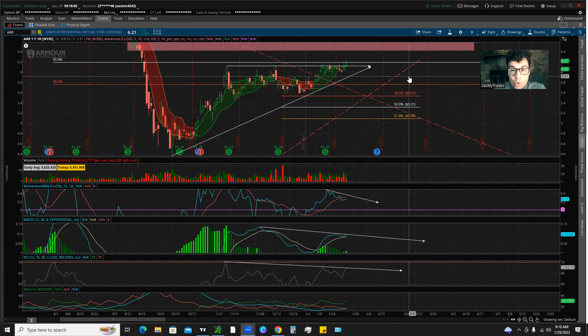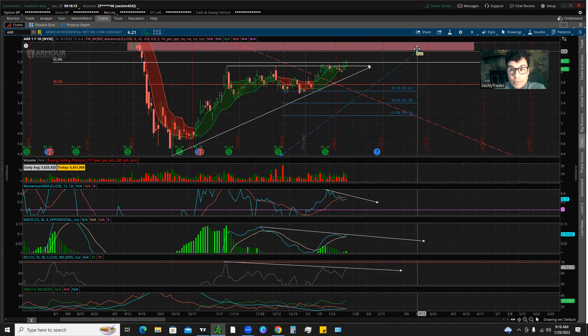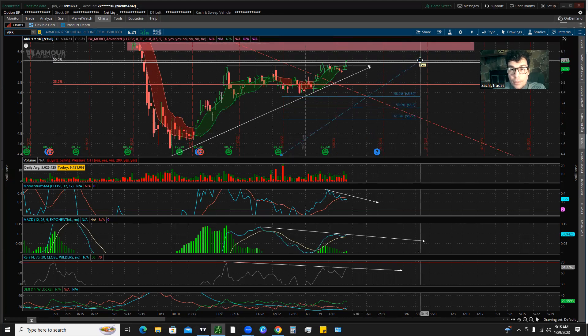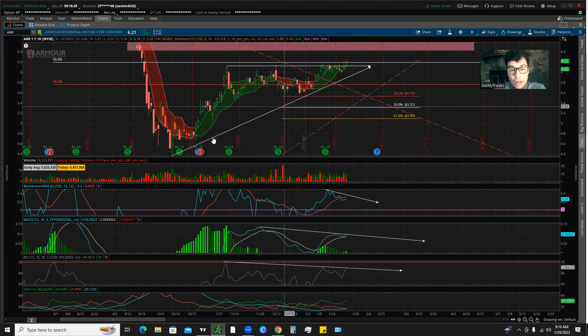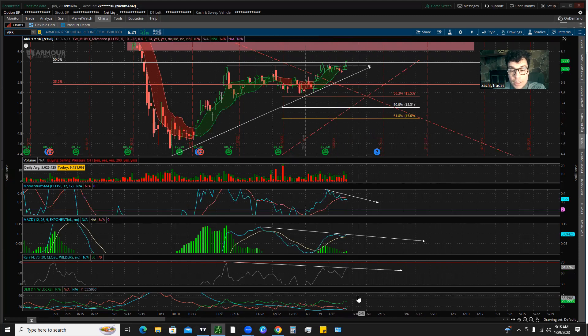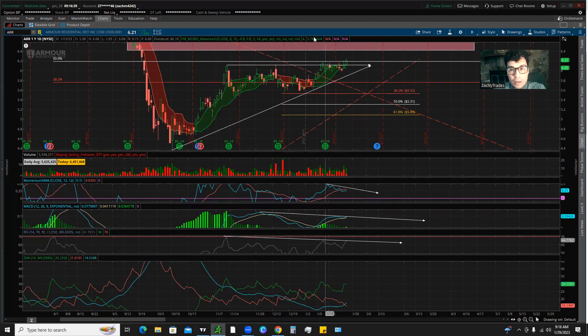These are going to be the major support levels you need to hold. Keep in mind: the way you use the fib is that if we make new highs, you have to connect the high to the new high. Notice how it's going to bring our major support levels up higher — so if we pull up to around $6.50 or $6.56, you're going to have to adjust your fib retracement levels. For now, based off our most recent high, these are the three major retracement levels.